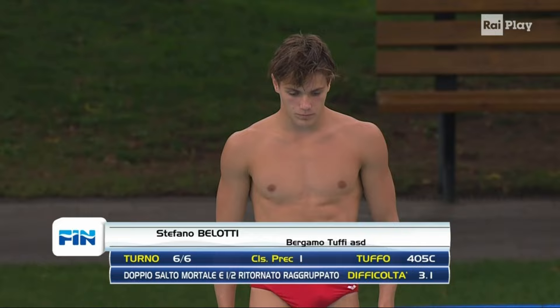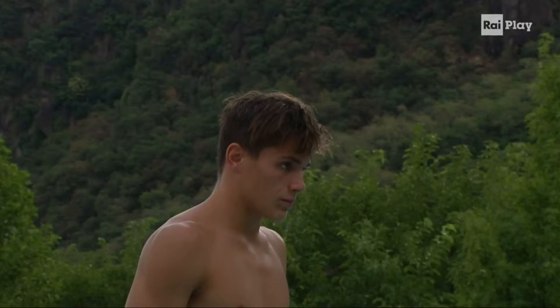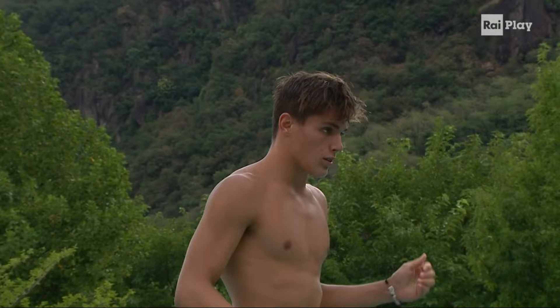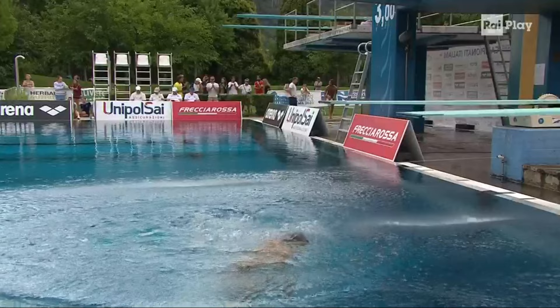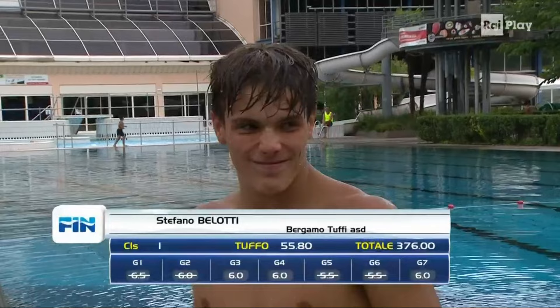Stefano Belotti now in the final round — the leader in this board. He will do a 405C, 3.1 difficulty: double frontal leap and one half return in group positions — it will be a back dive. The entry was a little bit pike. He wasn't able to form the vertical line at his final round. His scores will suffer here. He lacked the height there and entered the water in a slightly pike position. He got 55.8. He was leading from the first to fifth round, but it's fine, Stefano.